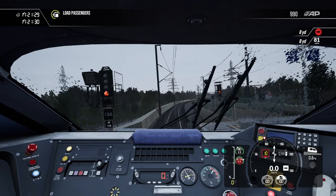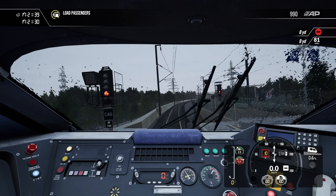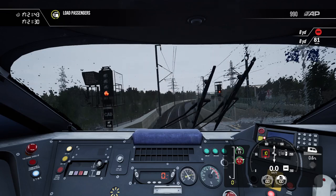What I would do if presented with a situation where I had to pass a signal at danger, I would contact the signaller and ask for permission. Once permission is given, you may pass that signal at danger.